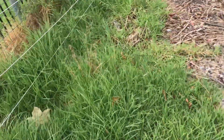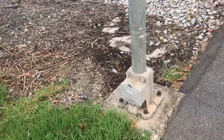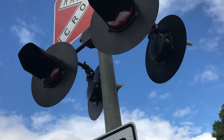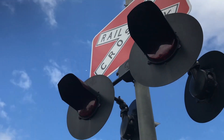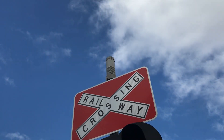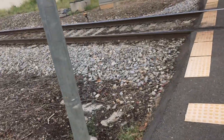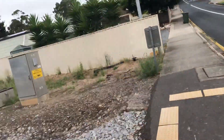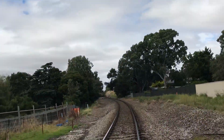The lights are two pairs of newer style Sinkhouse LED lights, and there's a red background cross back up there, with a SafeTran Type 3 electronic bell on that signal. And we'll cross the road so you can see.